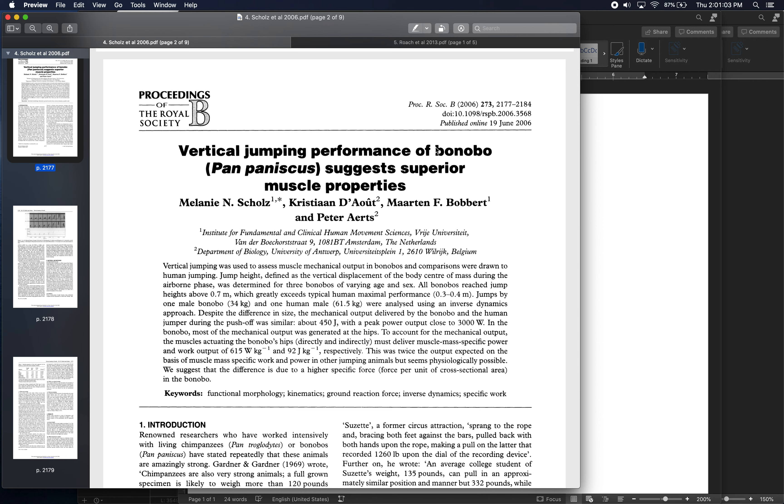So bonobos are quite a bit smaller in mass than both chimpanzees and humans. In this study, four humans and eight bonobos each jumped as high as they could and had their jumping biomechanics measured.